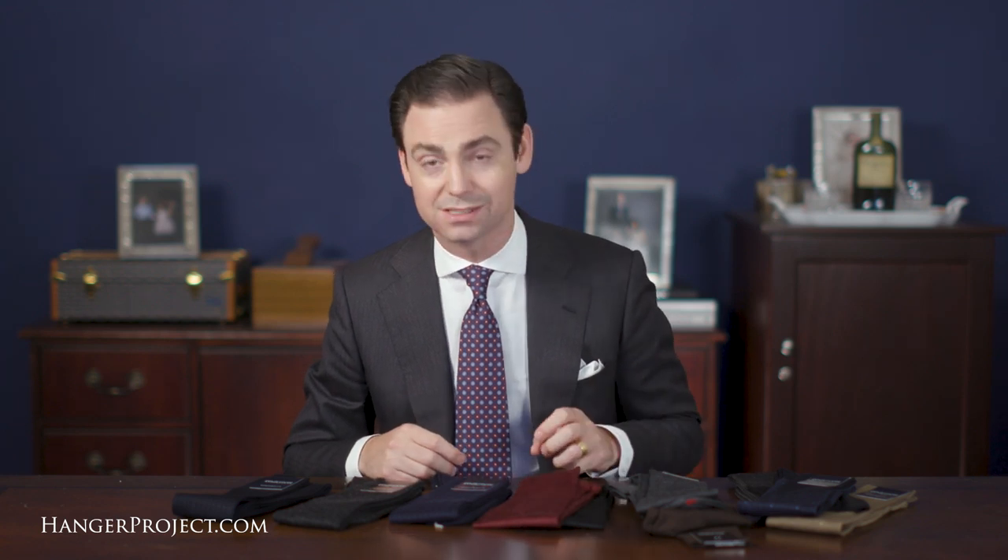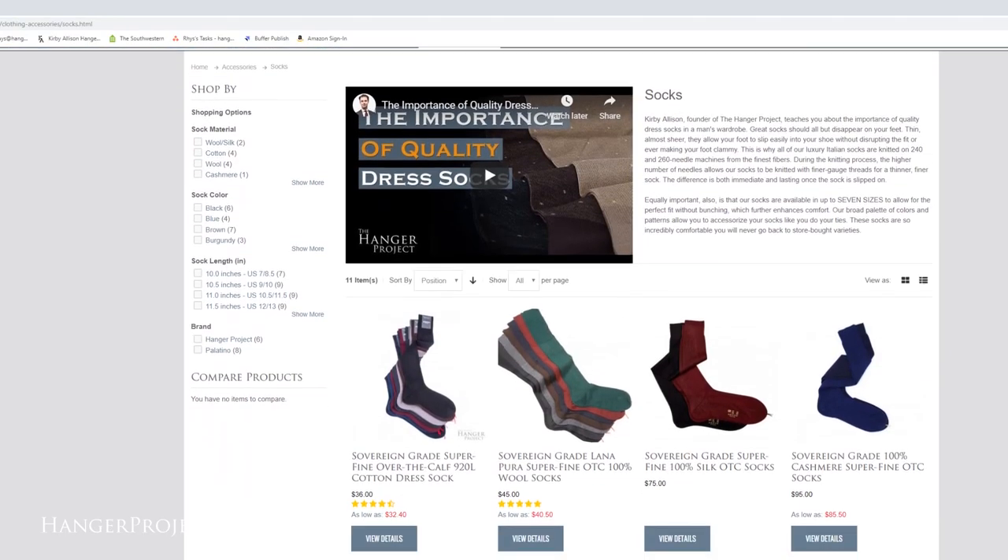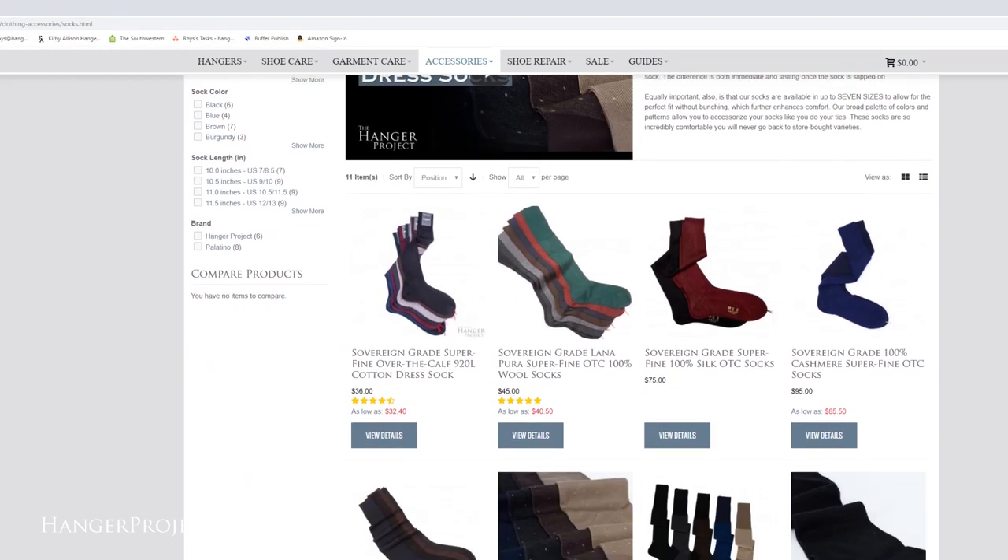So many people overlook their socks, but a proper sock is so important not just for accessorizing your outfit but for comfort throughout the day. A proper dress sock in 100% natural fibers is going to breathe, make your shoes more comfortable, and I promise you'll immediately feel the difference when you put one of these on. View our entire collection of Sovereign Grade dress socks online at hangerproject.com, and if you have any questions please ask them in the comment section of this video or reach out to customer service.